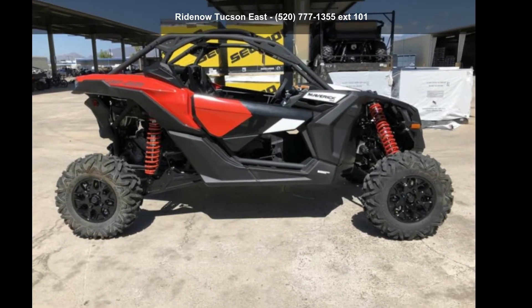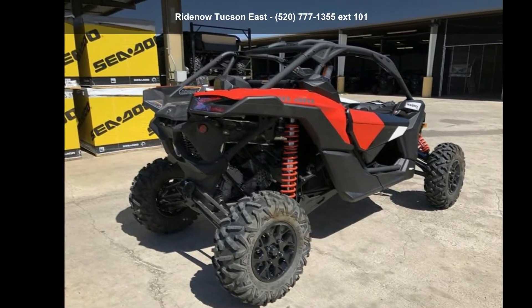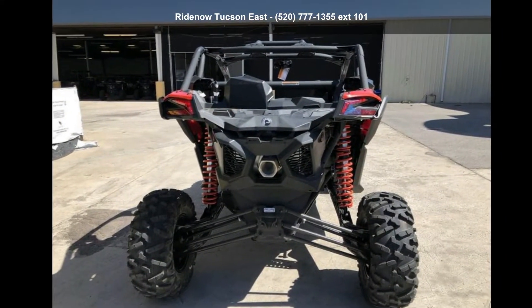Check out this Can-Am 2020 Maverick X3 RS Turbo R. This ATV is ready for the off-road — it's designed to take on the most challenging of terrain.